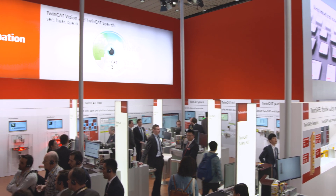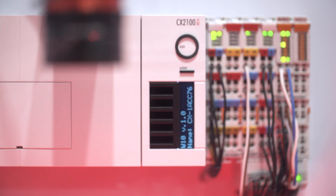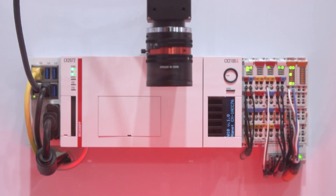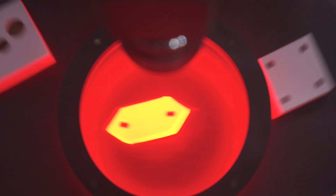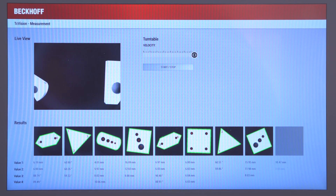TwinCAT Vision seamlessly integrates image processing into standard control technology. Beckhoff has integrated the Vision application completely in engineering and in runtime. The engineering includes the configuration of the camera and the programming in PLC style, and in the runtime we are executing all the different algorithms in real time. First applications are really showing the success of the new product.